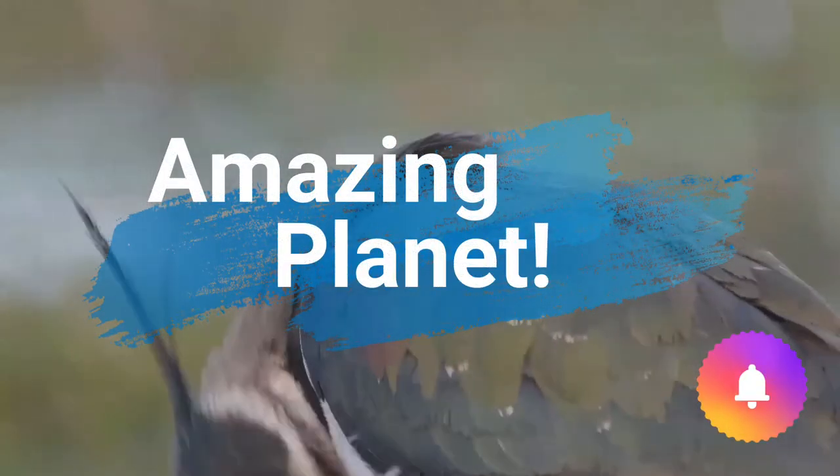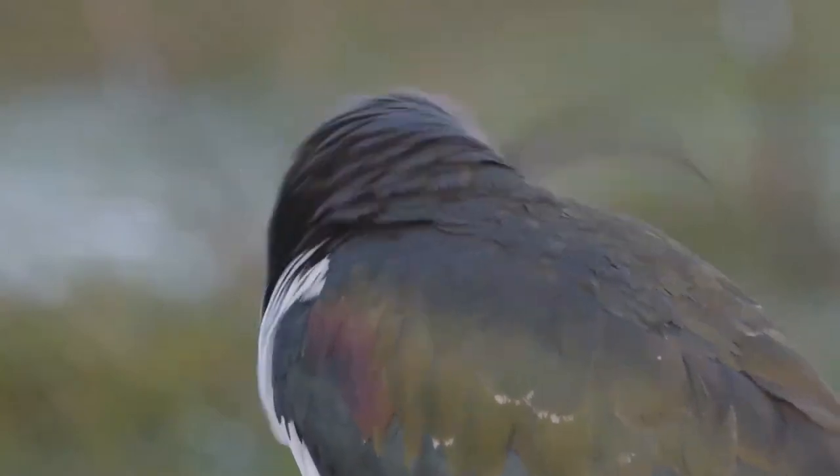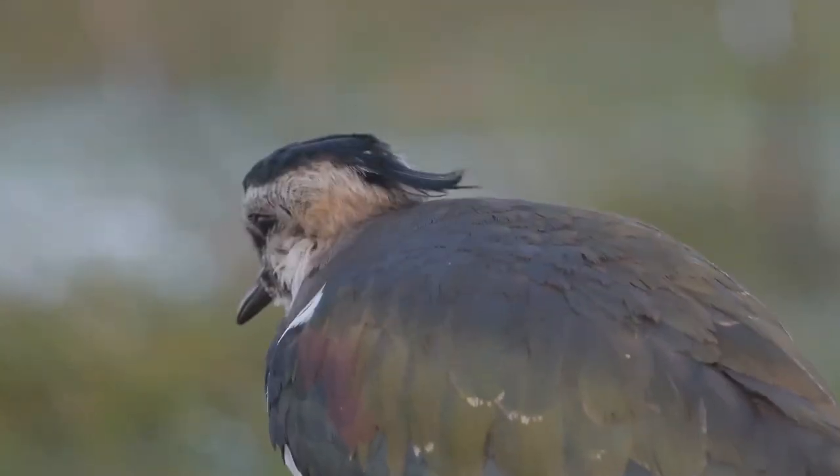Welcome back to another video. Let's visit these wonderful animals together. Don't forget to share the video this time.